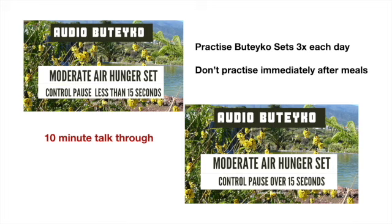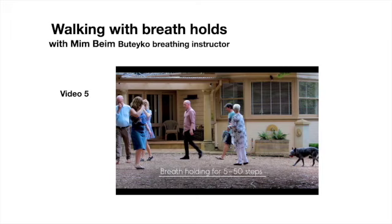For best results and quickest results, you'll need to practice these three times a day. It's best to practice before meals. There are other ways to work on increasing tolerance of air hunger.